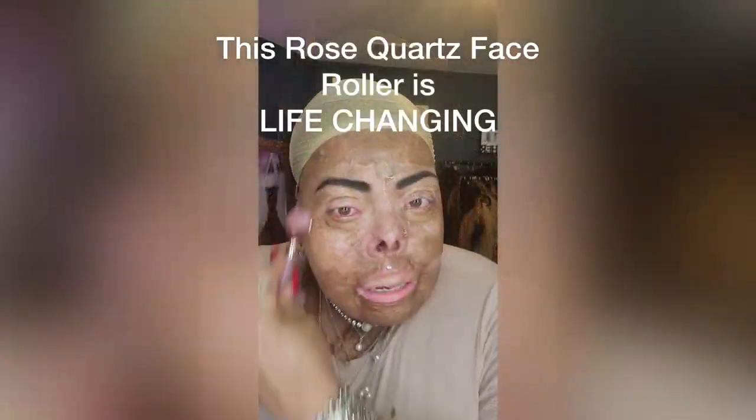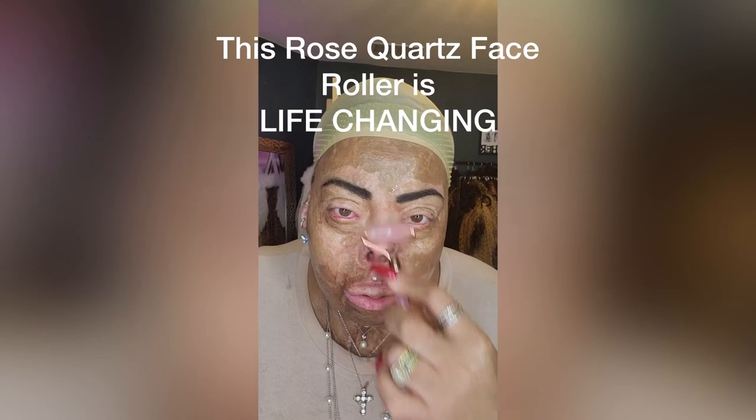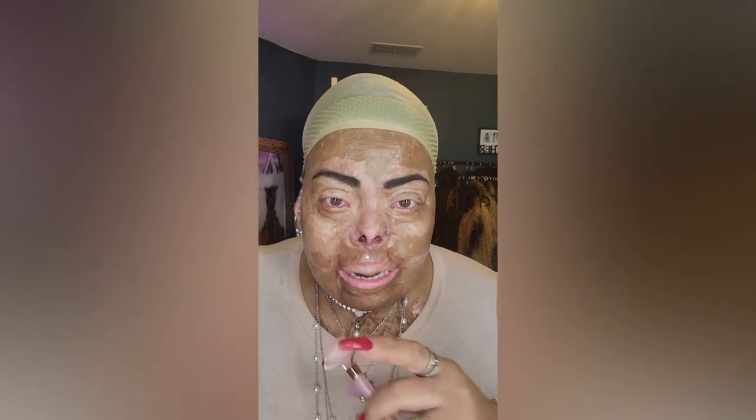Number one: never skip your skincare, regardless of what's going on. We don't skip our skincare — it's too important to our look. We need everything to be as smooth and as plump as it can be. I could put on a wig and some lip gloss and go right now.